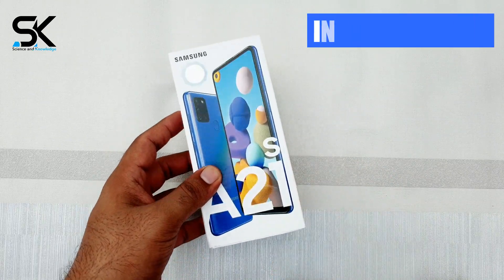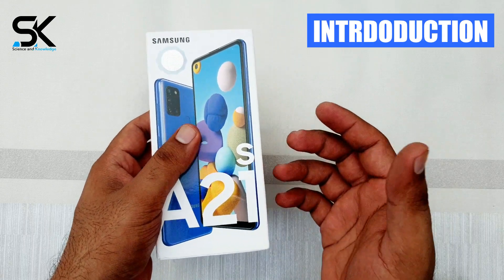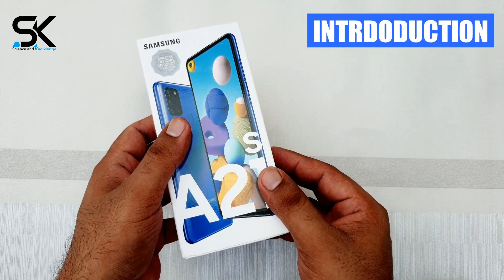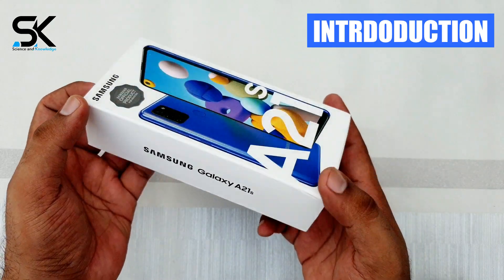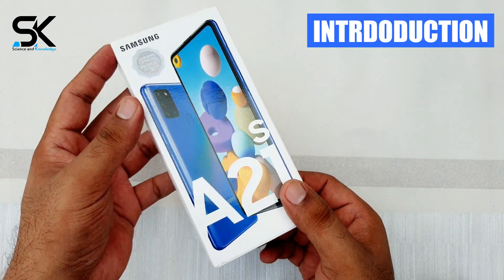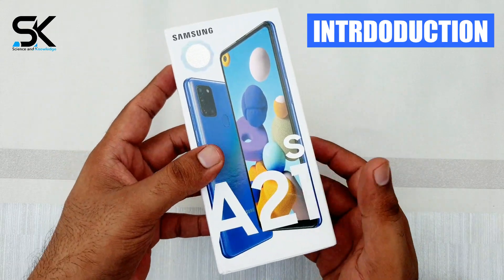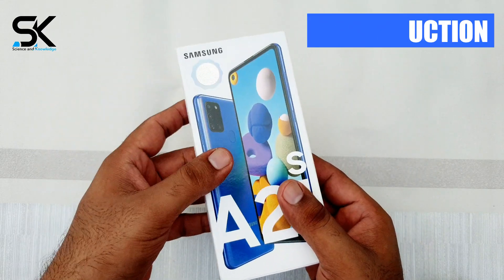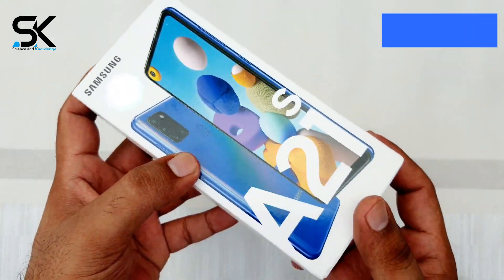Samsung continues to expand its 2020 Galaxy A lineup with the addition of the Galaxy A21s, yet another mid-range model added to its popular lineup. It sticks to the strategy Samsung has opted for this year, offering an immersive display with amazing features and a versatile camera system.